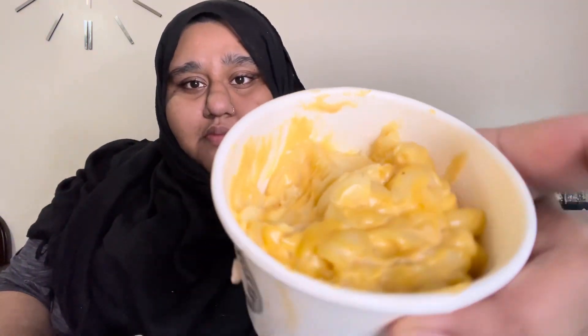Let me try the mac and cheese — let me get my spoon first. Okay guys, here's the mac and cheese, let's taste it and see. It looks good. You can't go wrong with mac and cheese — it hits the spot, it's real good. The mac and cheese is my favorite.